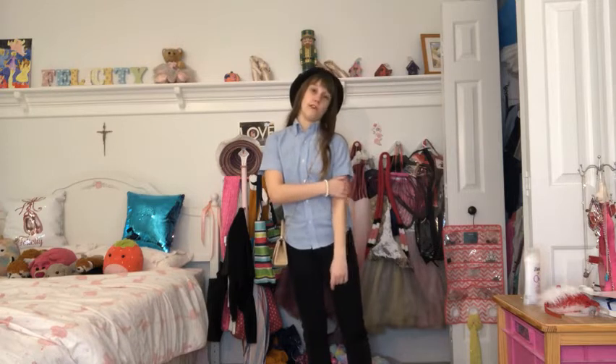I feel like this outfit is giving me very 'walking through the city during fall' vibes — obviously a warmer fall day since I don't have long sleeves. But I actually really like this outfit, I think it's really cute.